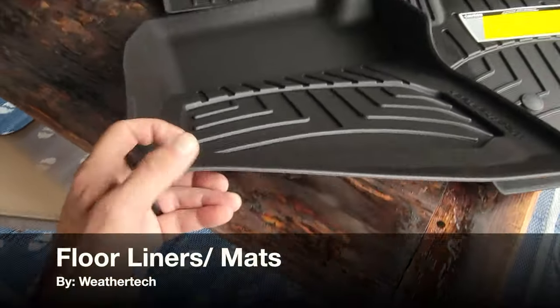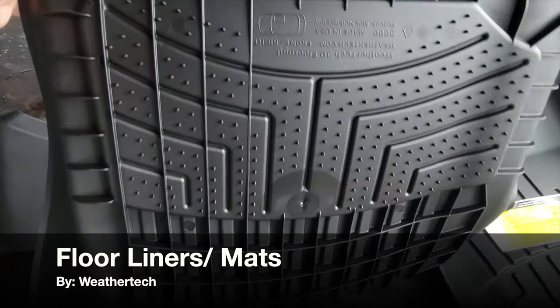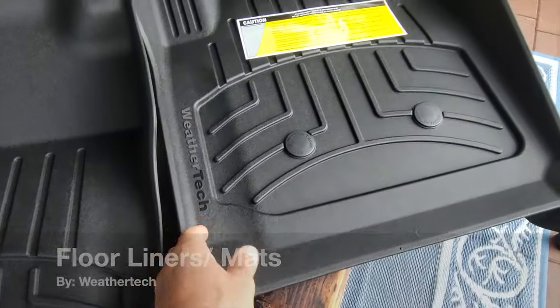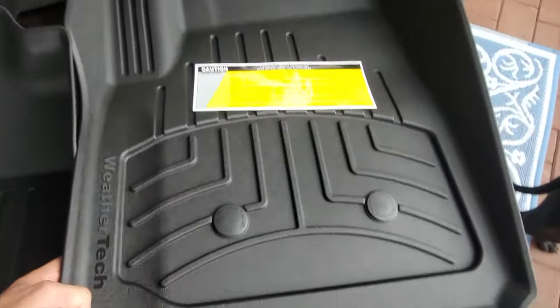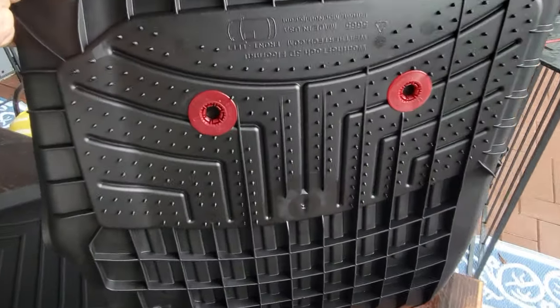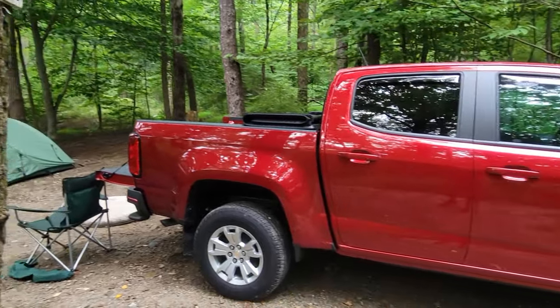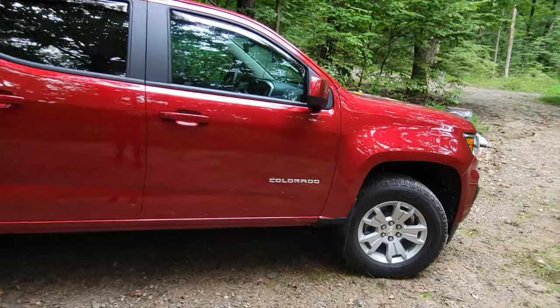Hello, it's Helder here and today I want to talk to you about these floor liners that I picked up from WeatherTech. I had an older truck and I bought it brand new, kept it for years, and one of the first things that I added to that truck were these WeatherTech floor liners. So when I just picked up my brand new Chevy Colorado, one of the things that I wanted to order right away were the floor liners from WeatherTech.